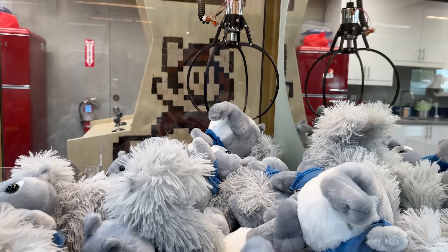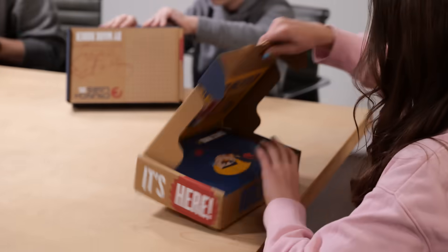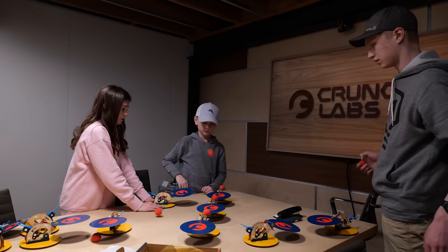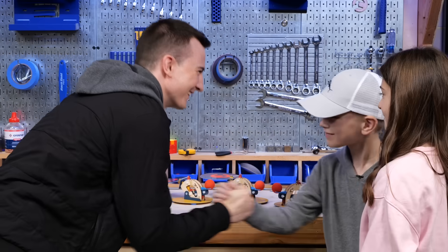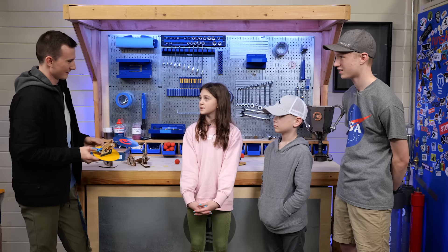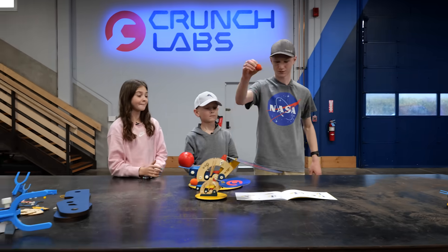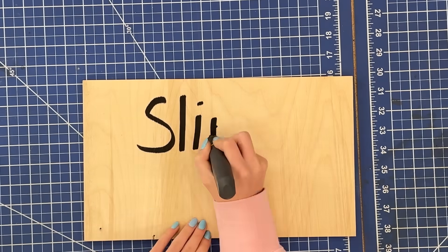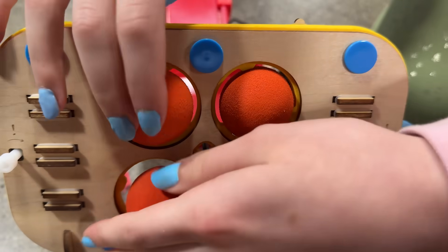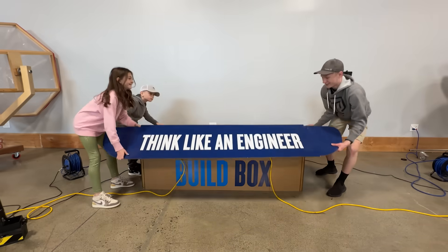They rushed to grab everything they needed and practiced making chain reactions with their regular-sized catapults. But knowing the mega build would have to shoot even farther, they got advice from our chief product designer, Mason. How many rubber bands does this catapult have? One. And how many catapults do we ship in the box? Three. So can you think of a way to make one catapult stronger? Put all three together.